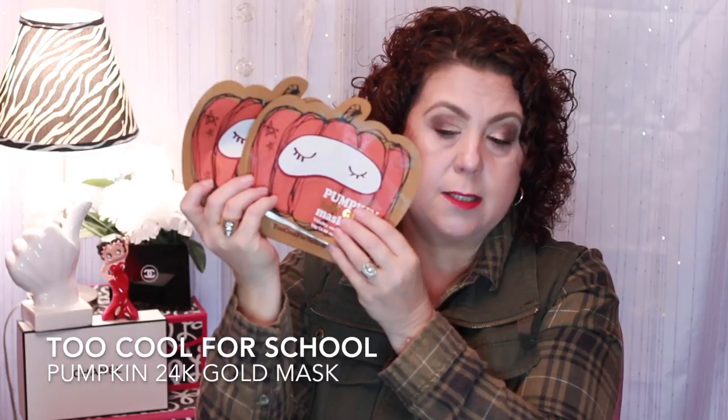The other ones I had that I ordered during the VIB sale were the Pumpkin 24 Karat Gold Mask for Vitality and Radiance. I do recommend these very much. And there is also a Pumpkin Sleeping Mask that is awesome — I talked about it in a favorites video and I'll put an iCard up so you can hear about that product. Anyway, that was my Too Cool for School roundup.